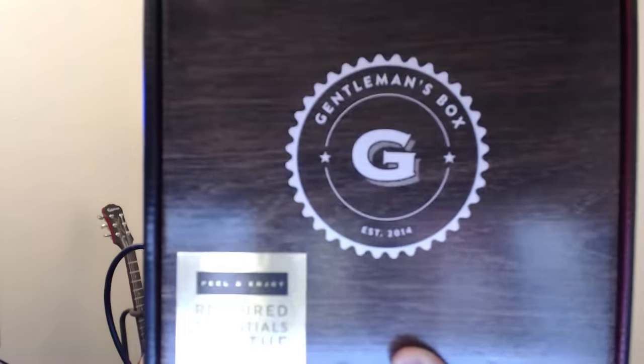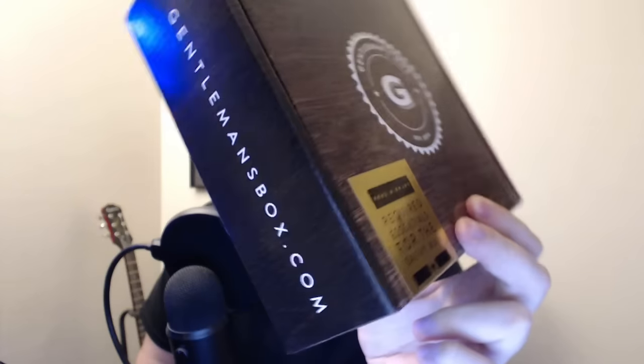The first thing we're going to be opening on this series is none other than the Gentleman's Box. Ladies and gentlemen, take a look at that nice wood box — I like the design of it. It says 'required essentials for the savvy man.' I consider myself pretty dang savvy but I think I could use an upgrade in the gentleman's department. I'm not really too good with ties, colognes and things like that. For the Gentleman's Box I'm going to guess things like tie clips, wallets, watches, and colognes.